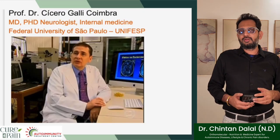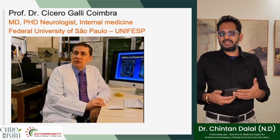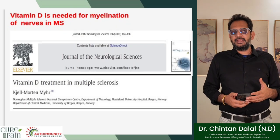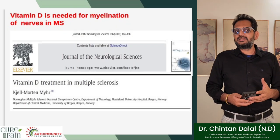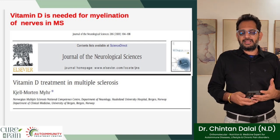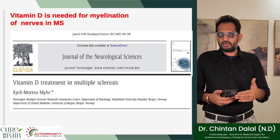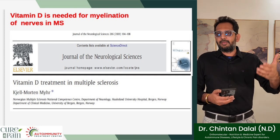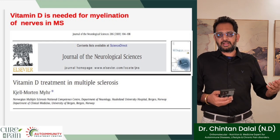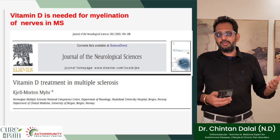This is Professor Cesario Coimbra, the inventor of the methodology of using vitamin D at therapeutic dosages. His published study on vitamin D being needed for myelination of the nerves in multiple sclerosis suggests vitamin D treatment in MS. The Coimbra protocol is clinically validated and published in international journals as a line of therapy that can really help manage an autoimmune disorder.